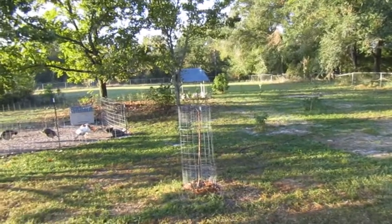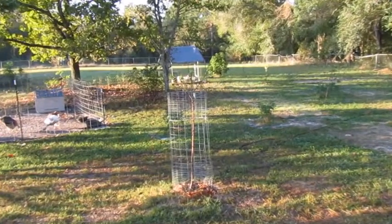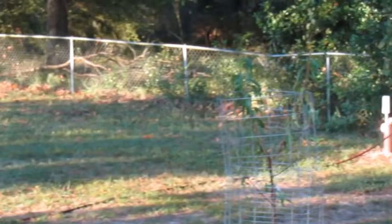Everything is good here in Florida. It's going to cool down a little bit this week, so I'm looking forward to that. This is our peach tree that I pruned. As you can see it's growing back foliage, so everything is good. I didn't kill anything by over-pruning.